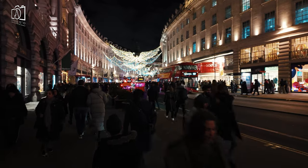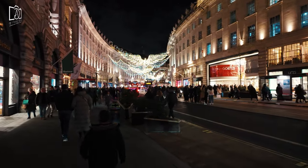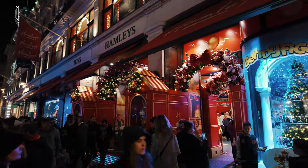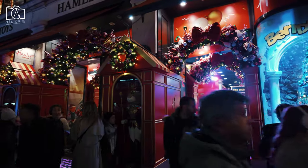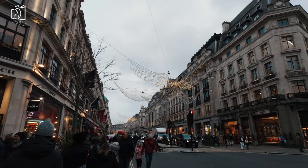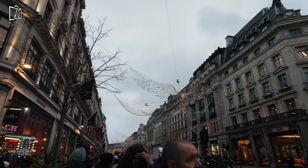The optimal time to visit Regent Street can vary depending on what you're seeking from your experience. For a vibrant and energetic atmosphere, weekends or late afternoon and early evening on weekdays are ideal, as the street buzzes with shoppers and tourists, though these times can also be quite crowded. If a more tranquil shopping experience is preferred, weekday mornings are typically less busy, offering a more leisurely pace.